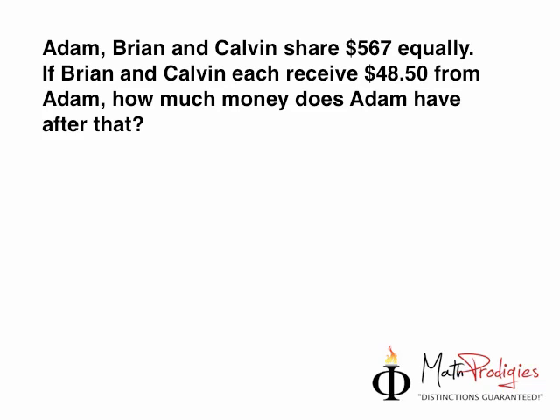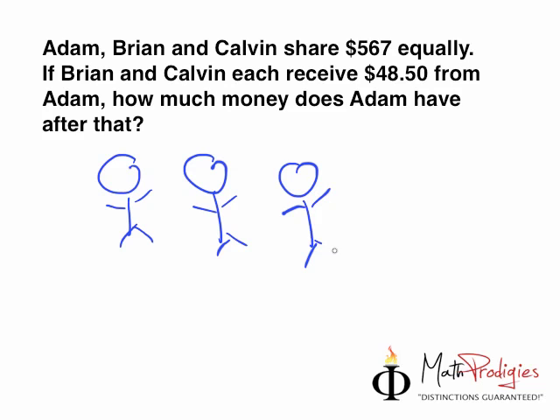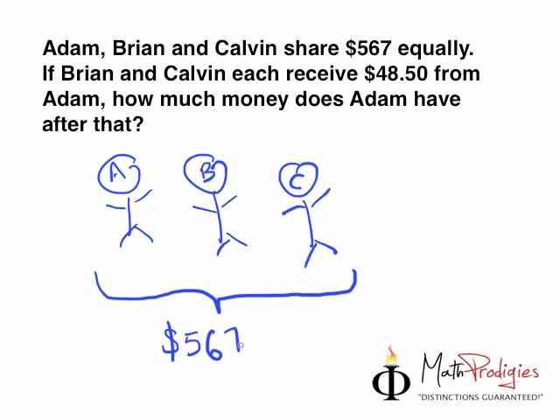Okay, step one. Let's read. Adam, Brian, and Calvin — ABC — share $567 equally. So, I want you to imagine one boy by the name of Adam, one boy by the name of Brian, and one boy by the name of Calvin. Let's just call them ABC for now, with A, B, and C on their face. They all share $567 equally, which means they divided it by three.